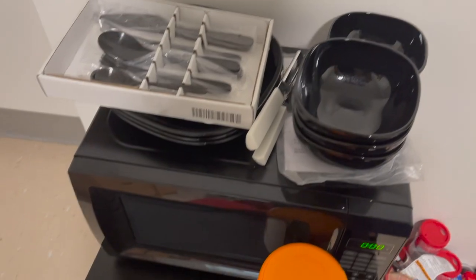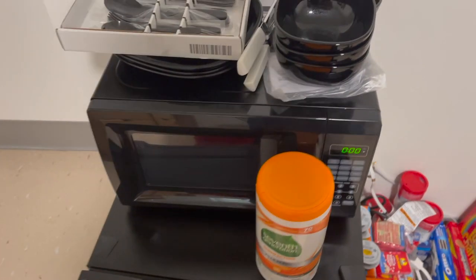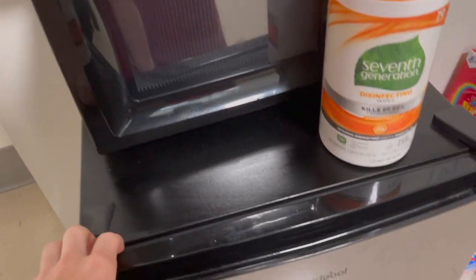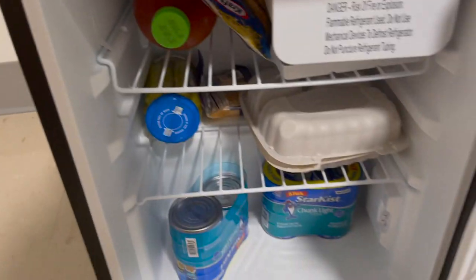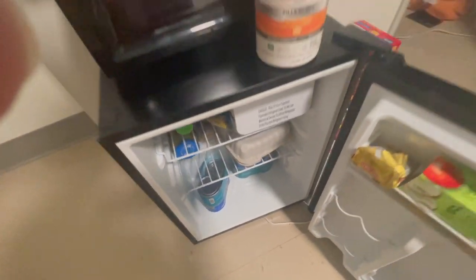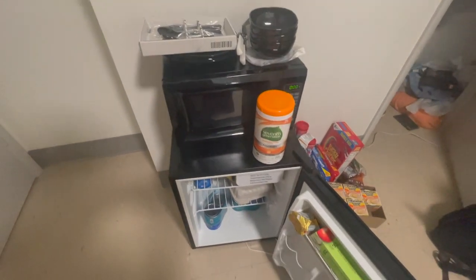We are hitting the home stretch — we are actually almost done with the $4 million room. Totally $4 million; I am not clickbaiting any of you. The last section includes my microwave, along with some clean and dry dishes. I have a can opener because I bought tuna and it didn't come with a pull tab. There is also my fridge with various foods inside, and the fridge I have to unplug with every video I do because it makes a very loud buzzing sound sometimes. And that is actually it — that is the end of my $4 million room.